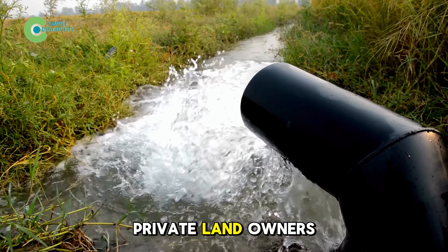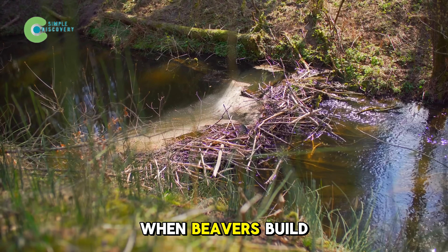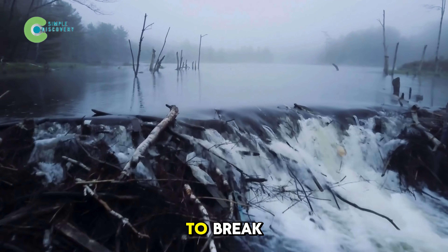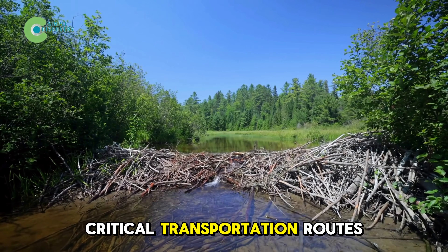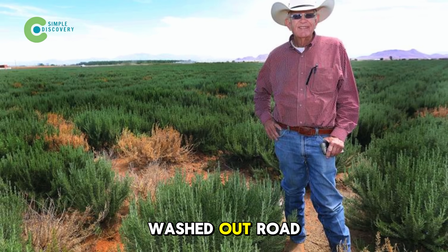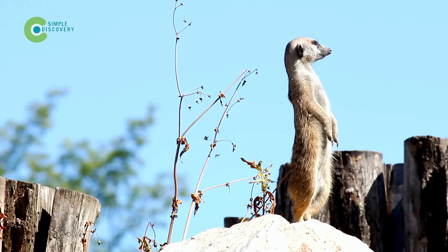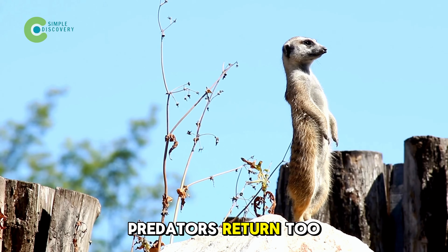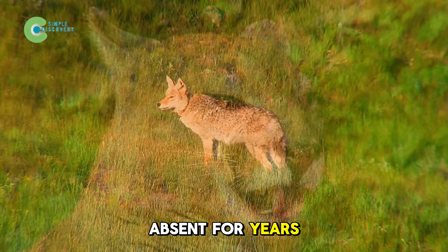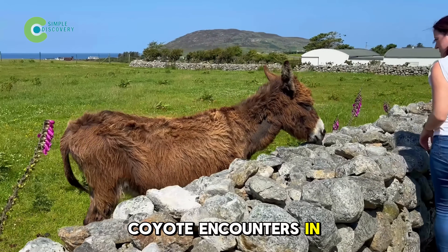Private landowners, especially those running ranches or livestock operations, have also voiced concerns. When beavers build dams near truck routes, the ground can become waterlogged, causing roads to sink, wooden bridges to break, or even threatening critical transportation routes for feed and supplies. One rancher in Cochise County reported spending over $18,000 to fix a washed-out road after a heavy rainstorm where a beaver dam had accidentally redirected the flow. And as the environment recovers, predators return too. Mountain lions, coyotes, and black bears, absent for years, have started showing up near beaver ponds. In one Utah town, residents reported at least three coyote encounters in a single summer.